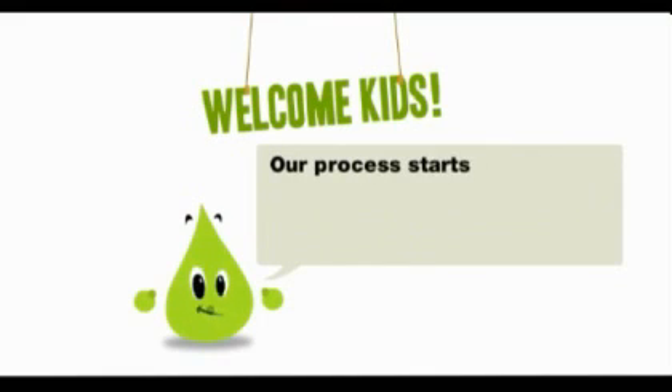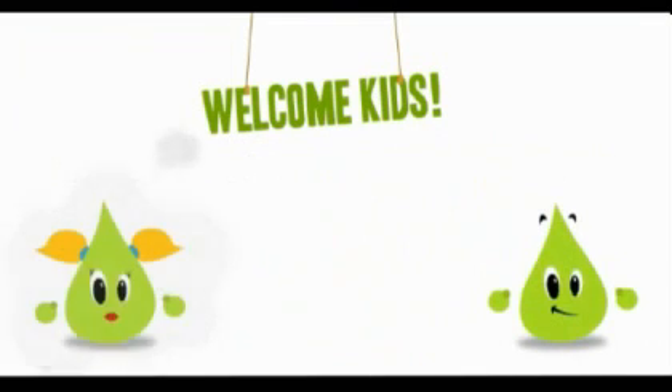Our process starts with... Ahem! What about me? I'm sorry, Dottie.